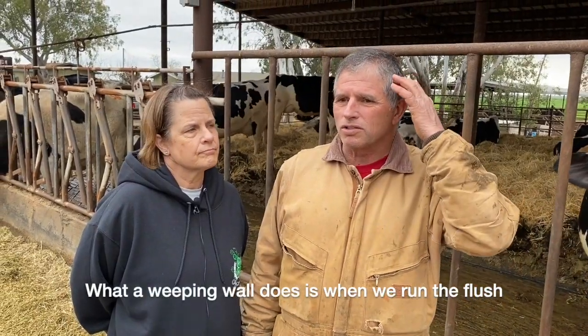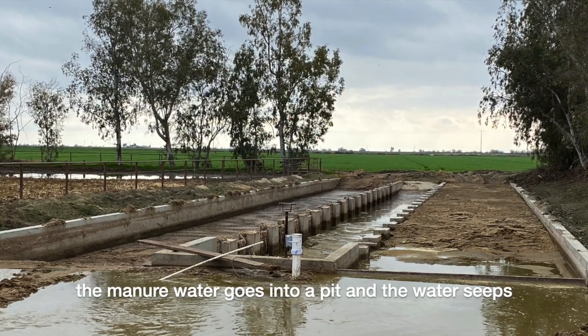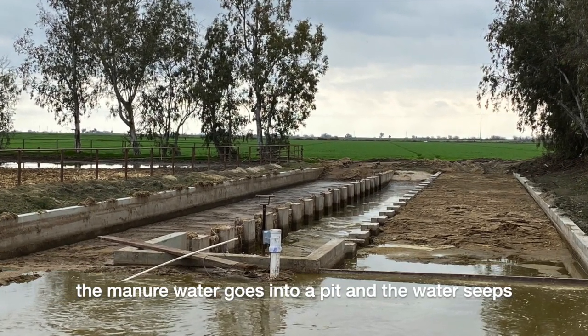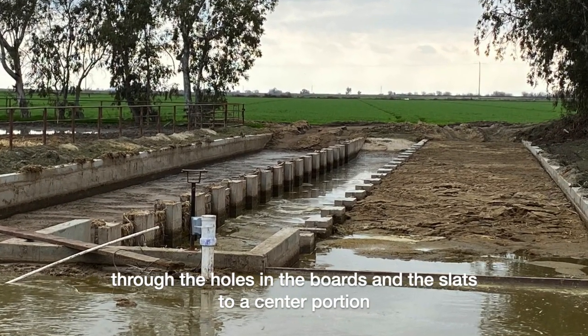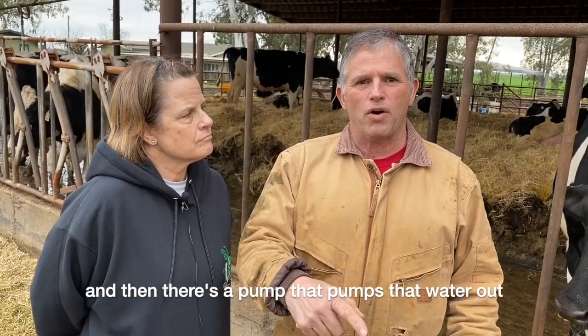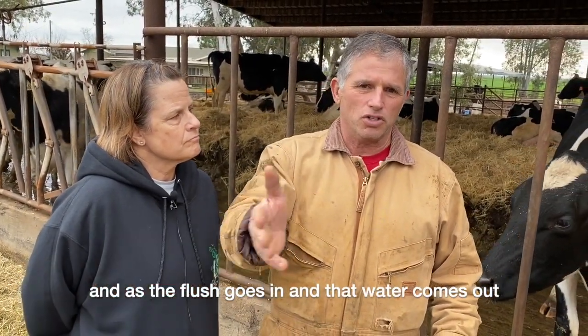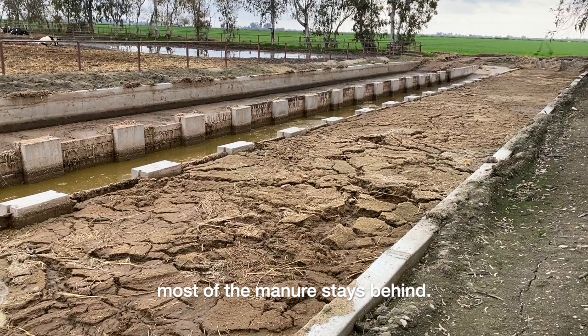What a weeping wall does is when we run the flush, the manure water goes into a pit and the water seeps through the holes in the boards and the slats to a center portion. Then there's a pump that pumps that water out, and as the flush goes in and that water comes out, most of the manure stays behind.